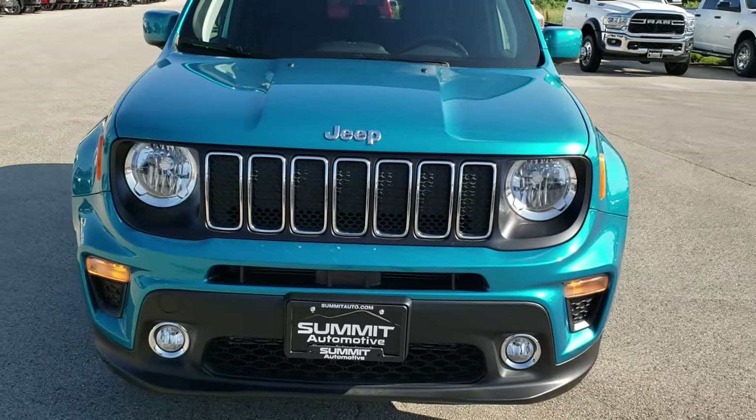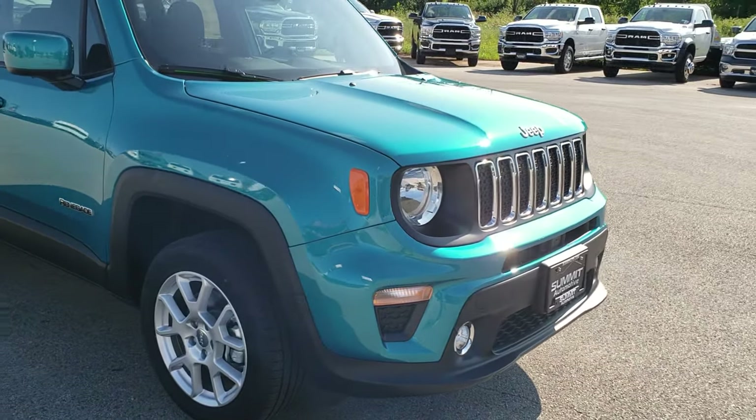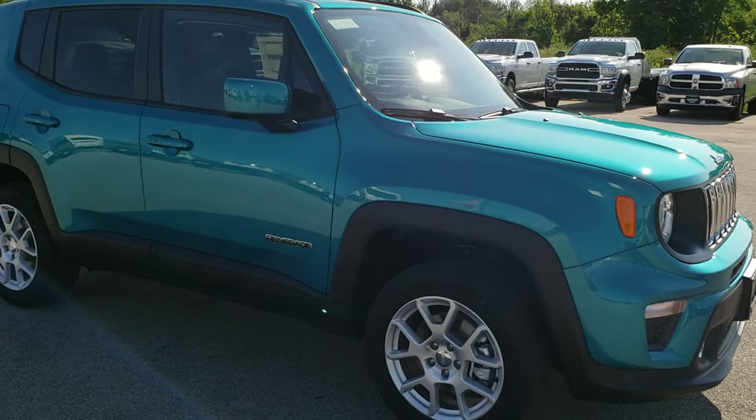Today we are checking out this brand new 2019 Jeep Renegade Latitude with the Cold Weather Group and MySky Power Roof.